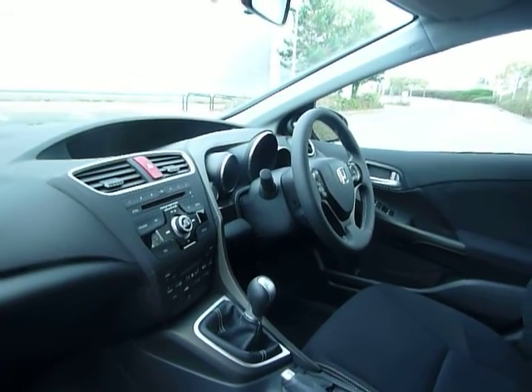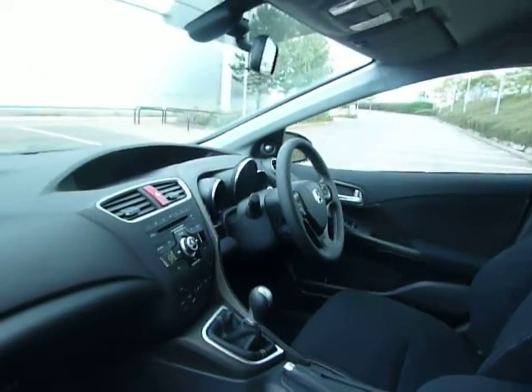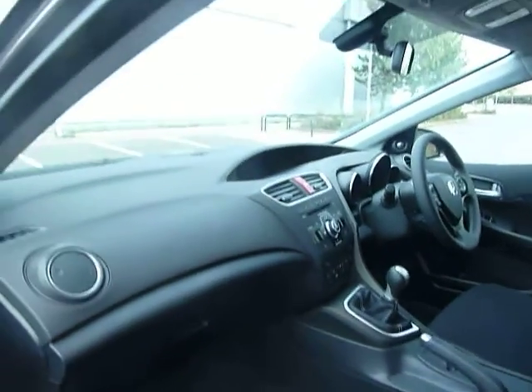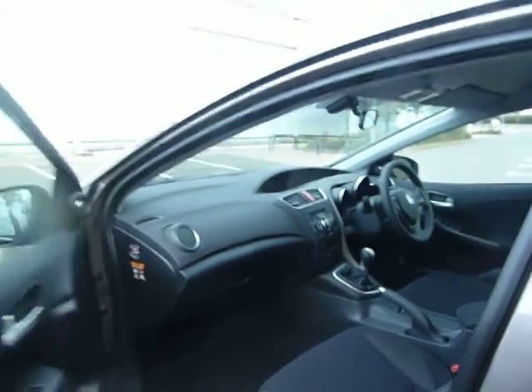70 miles per gallon plus available — class leading economics. Good leg room, nice car.